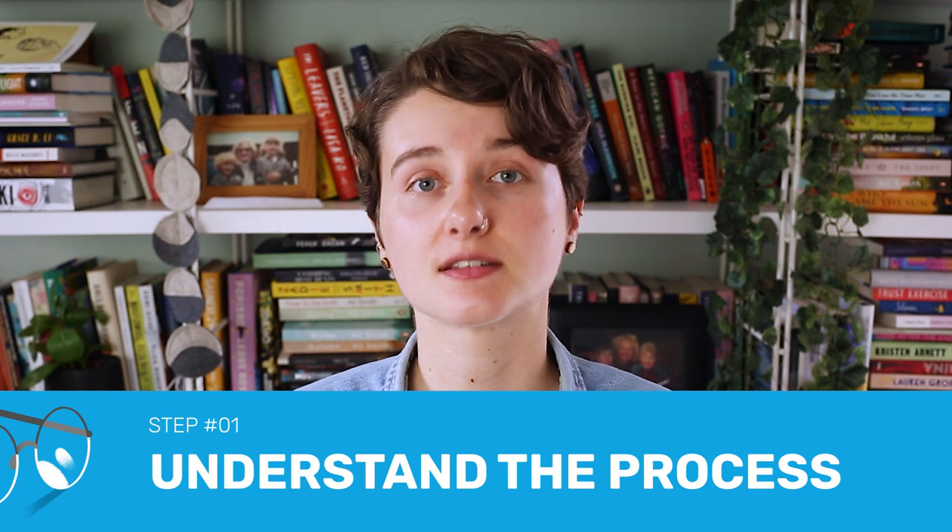So in this video, we're specifically going to look at self-publishing a children's book and the specific things that you need to consider when writing for the children's market. Step number one: understand the advantages, disadvantages, and process of self-publishing.